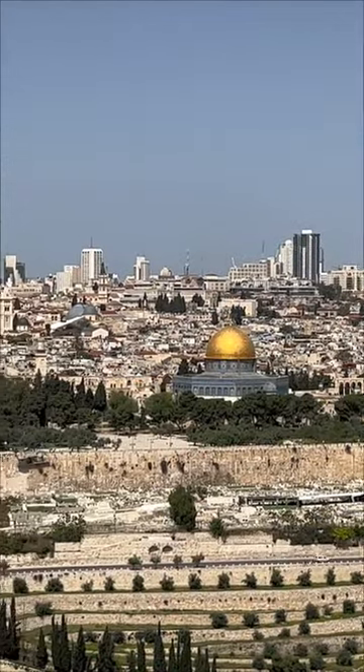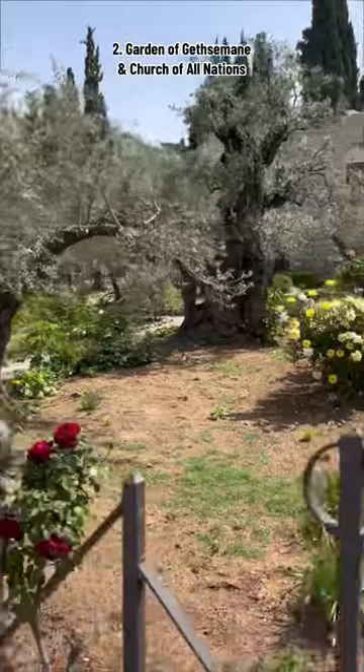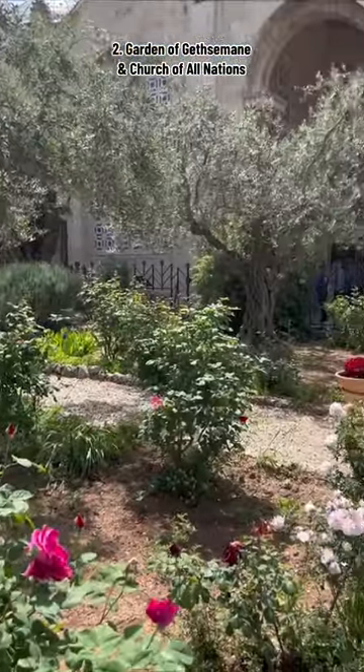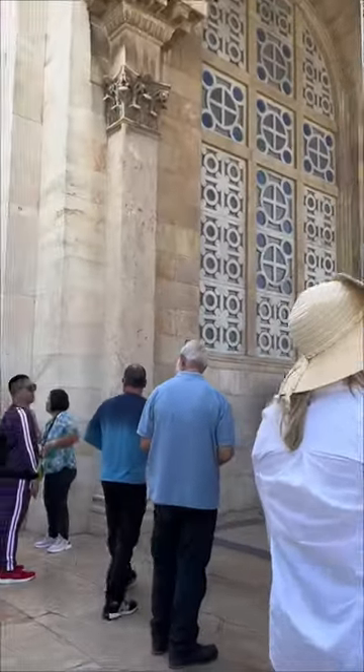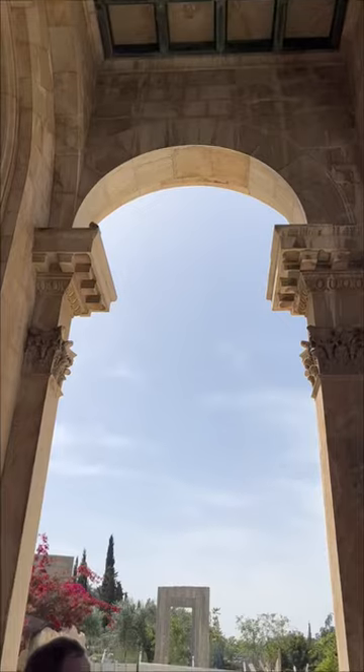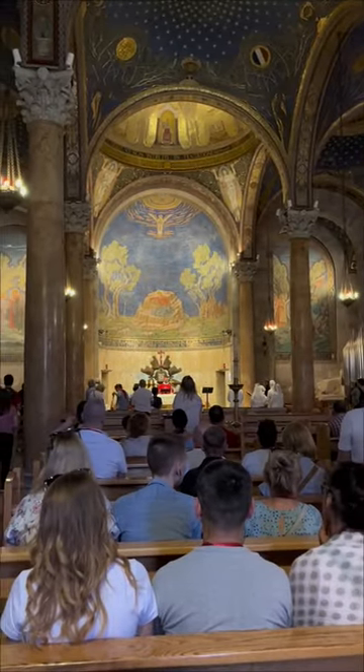Here's the Dome of the Rock inside the city walls. Next, we went down to the bottom of the Mount of Olives to the Garden of Gethsemane. This is the place that Jesus prayed before he was crucified. On this property is the Church of All Nations, also known as the Basilica of Agony. It's located on a beautiful olive grove.